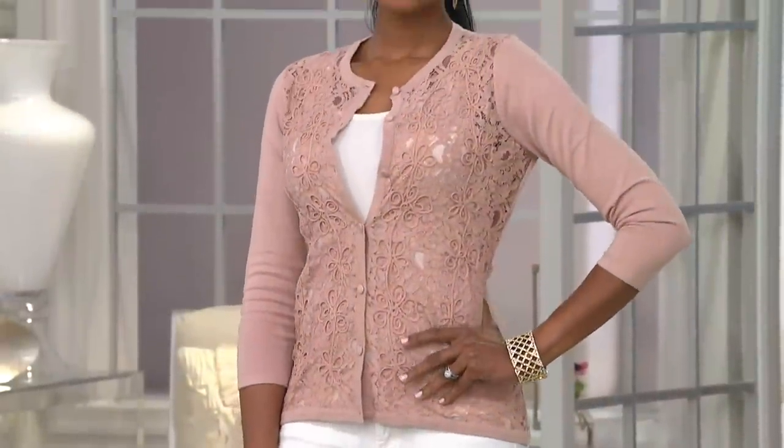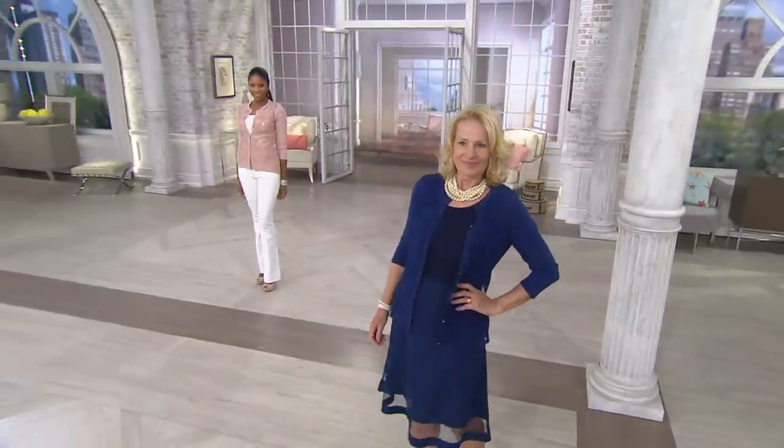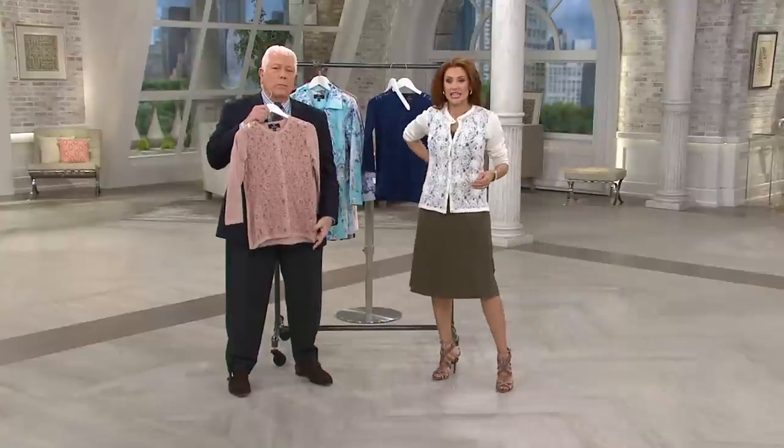Monica's wearing it hot and modern with a white jean and a little tank. You put it over a dress — yes, it looks great. When you start to look at layering pieces, this one is special. And in a moment, we'll come back and look at that Soutache trim.